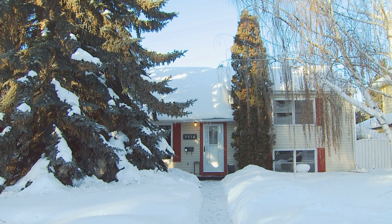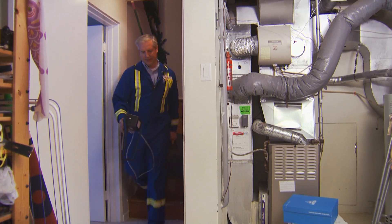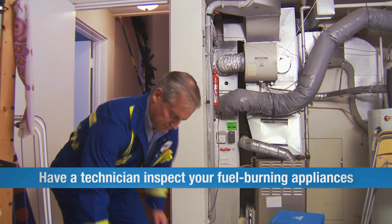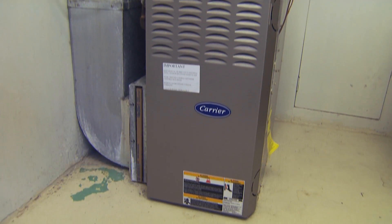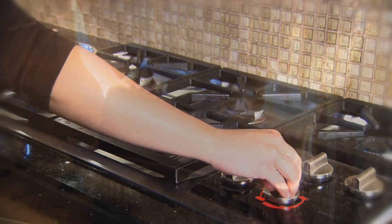An ounce of prevention is worth a pound of cure, and carbon monoxide prevention starts inside your home. One of the best ways to prevent CO is to have a qualified technician regularly inspect any fuel-burning appliances you have, like furnaces, hot water heaters, gas ranges, and fireplaces.